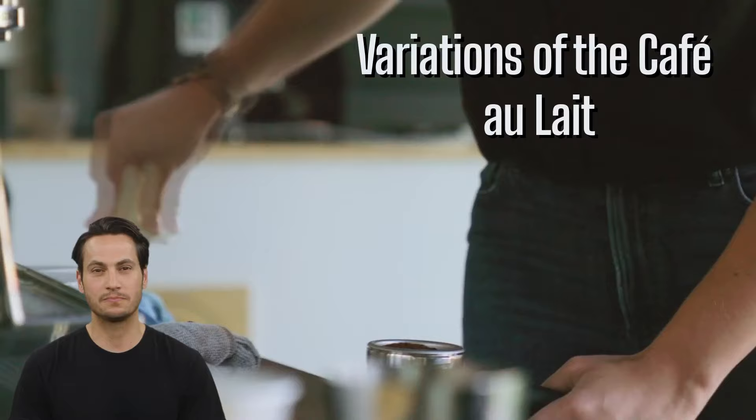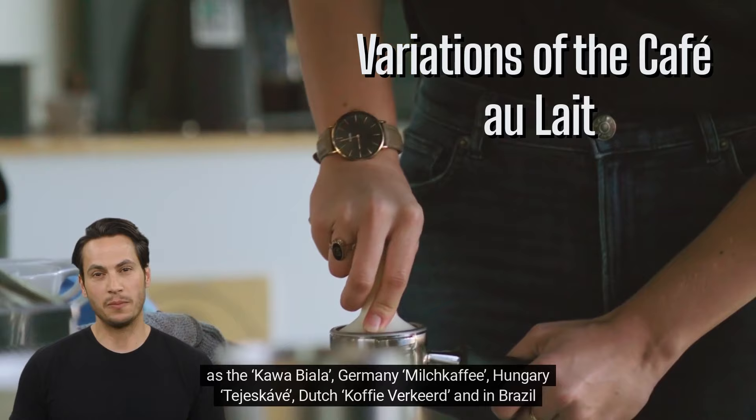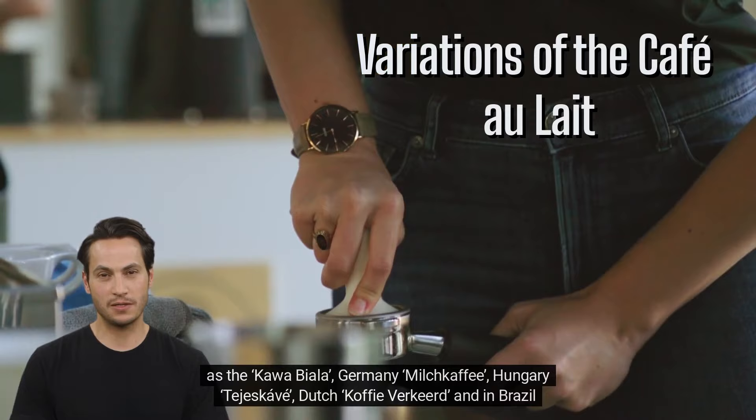Variations of the café au lait. Interestingly, the café au lait has many variations in countries across the world. In Poland it's known as the Kawa Biała, in Germany Milchkaffee, in Hungary Tejes Kávé, Dutch coffee procured, and in Brazil Café com Leite.